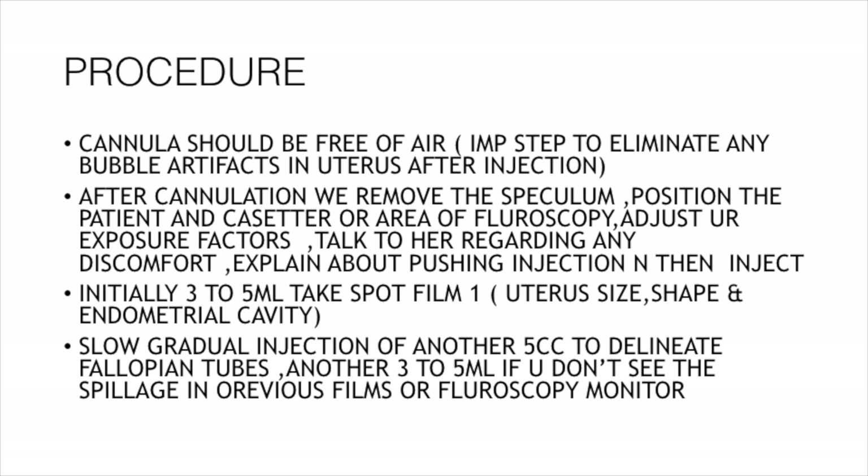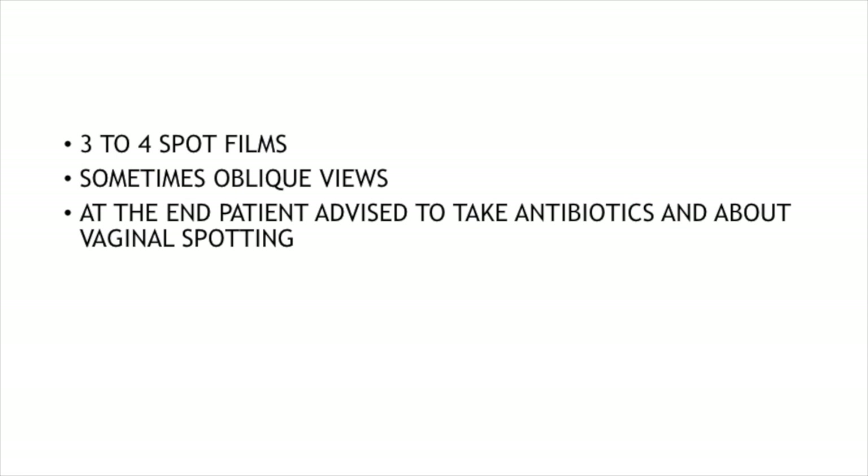After cannulation, the speculum is removed, the patient is positioned under the fluoroscopy area, and factors are adjusted. We talk to her regarding any discomfort, explain about the injection, and then inject. Initially, we inject only 3 to 5 ml and take spot film 1, which generally depicts the uterus size, shape, and endometrial cavity. This is followed by gradual injection of another 5 cc to delineate the fallopian tubes. Another 3 to 5 ml is given if spillage is not seen. In all, we take 3 to 4 spot films. Oblique views are also taken when there is gross anteversion or retroversion. At the end, the patient is advised to take antibiotics and is guided about some vaginal spotting for the coming days.